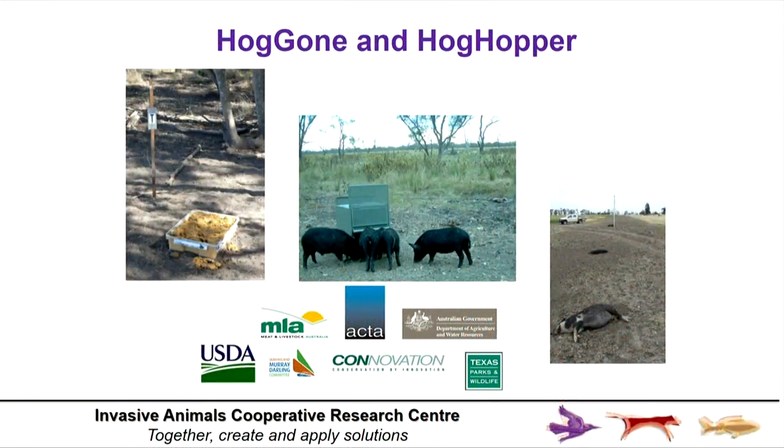We need to think globally around shared problems, because ultimately we need to share infrastructure and capability. This technology works like a treat — it usually kills pigs in around two hours. It is humane, and from an efficacy point of view we're getting well into the 80s. This is a really good product and we're now about to submit an APVMA registration package. Long journey, difficult journey, but we're nearly there.